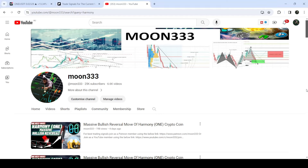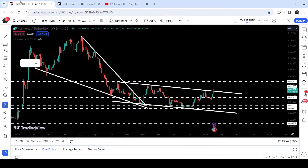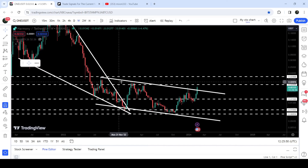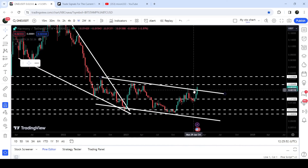Hey friends, this is Atif Ope here with Val, and welcome to the new update on Harmony One. As in my earlier video, I was showing you that Harmony One is about to break a very big down channel on the seven-day timeframe chart. Now if we take a look at the live chart, you can see that finally it is happening — it is breaking out this quite long-term downtrend resistance of a very big down channel.